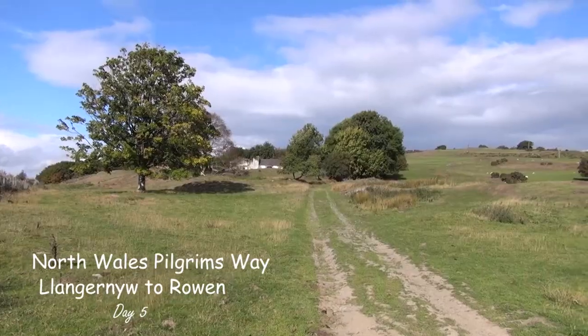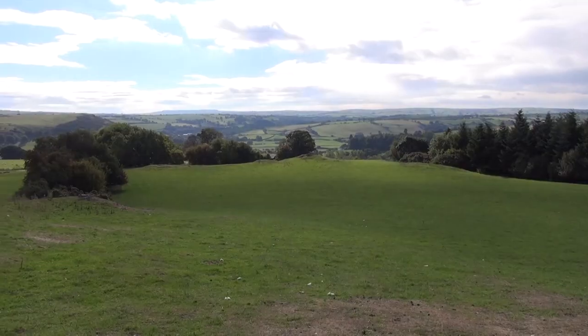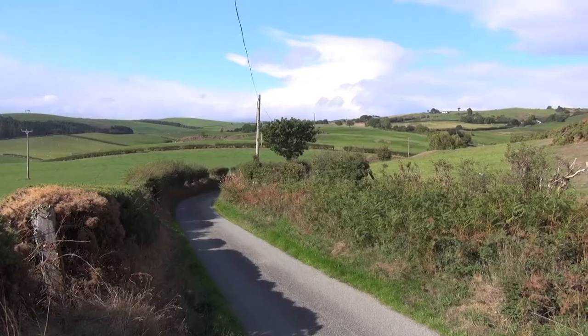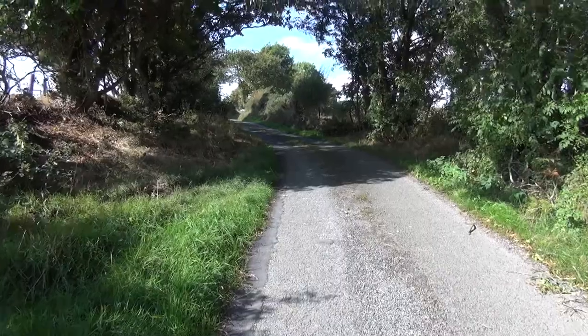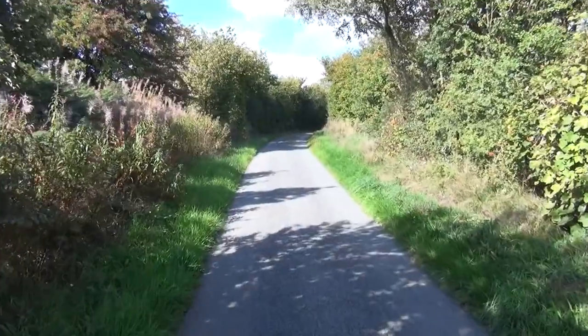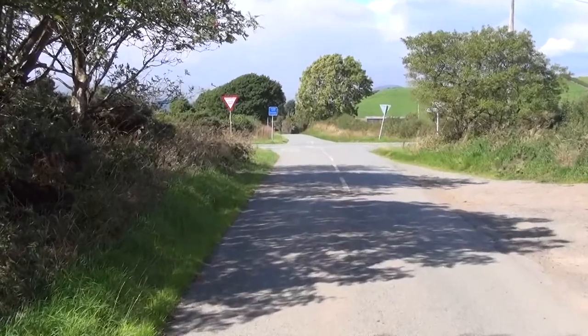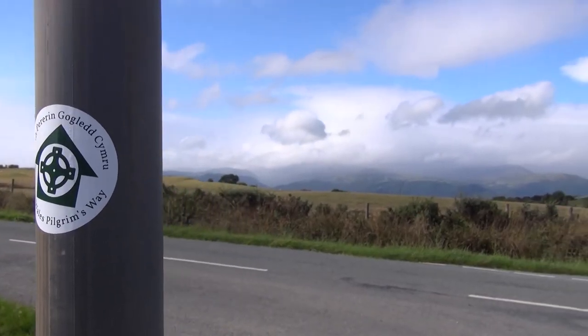Day five starts with a steady climb out of Llangernyw. This offers some excellent views and soon turns to tarmac. This is quite a long section as you make your way right up to the top of the ridgeline overlooking the Conway Valley and the Welsh Mountains.